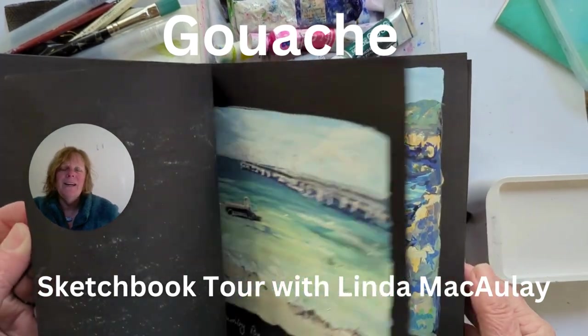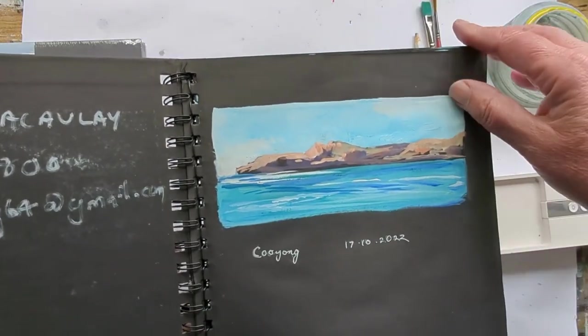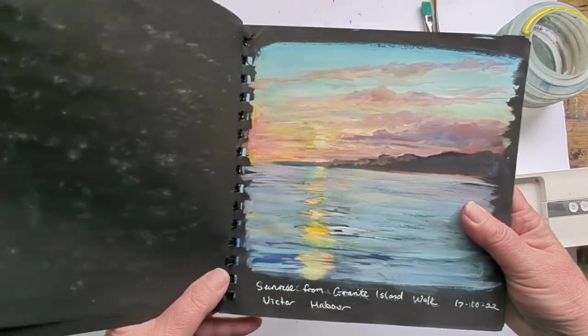Hi, I'm Linda McCauley and I want to take you on a quick tour of my gouache sketchbook. All of these have been painted on location, most of them in South Australia.